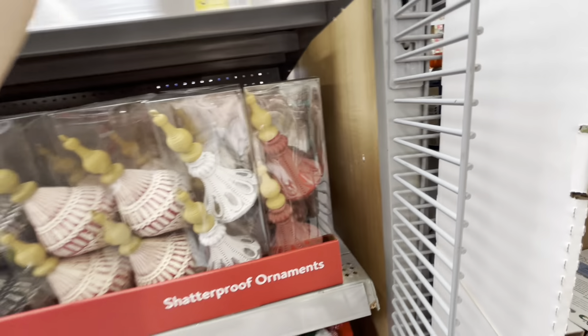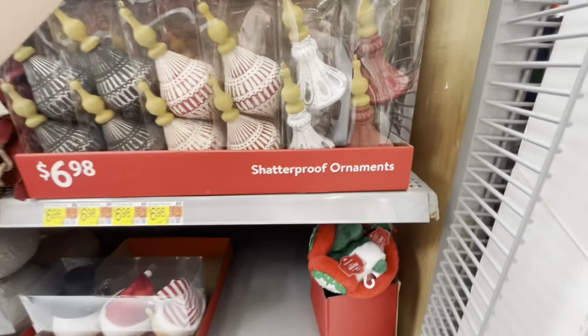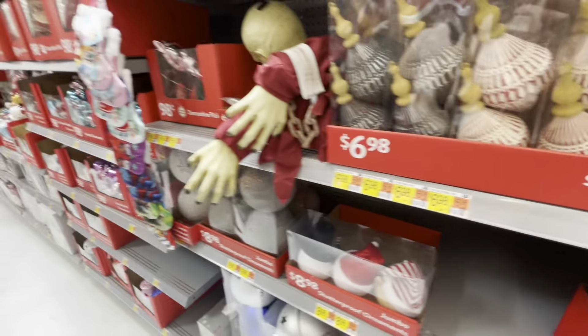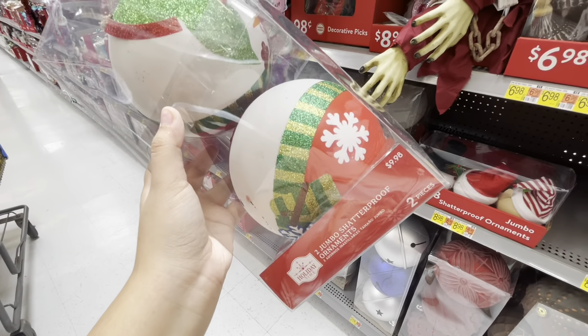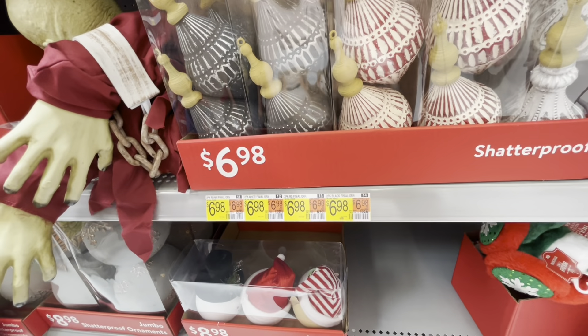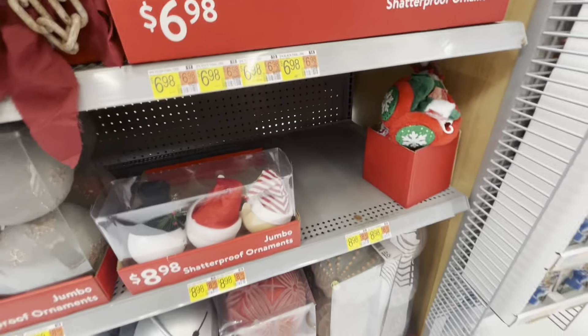Here they have these jumbo ornaments — this one is a snowman, a set of snowmen, and a Mrs. Claus. I think those are super cute.